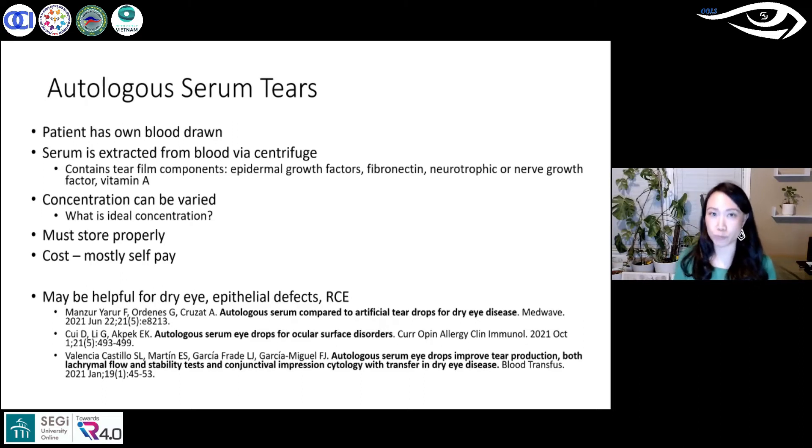These tears must be stored properly — frozen in tiny little bottles. The patient takes out one small vial at a time and keeps it refrigerated. The serum components can become less effective over time, so it is generally recommended to use each vial for only about four to five days before taking a fresh one out of the freezer.